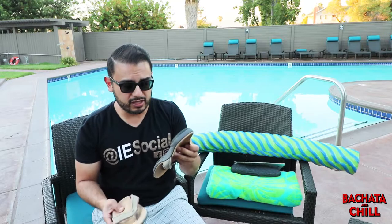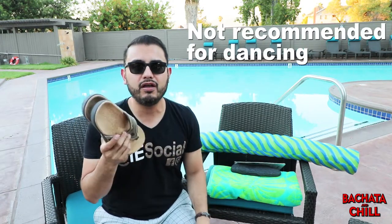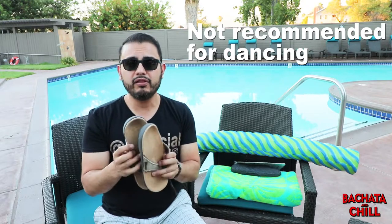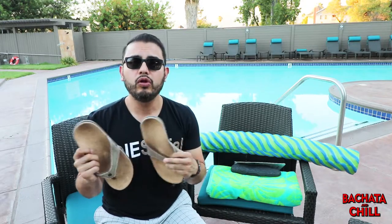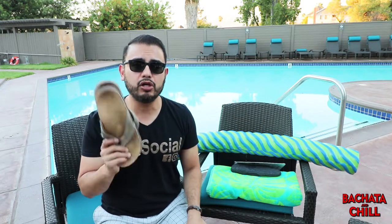I also really like these flip-flops by Spanko. I've had them for over a year. The great thing is the sole kind of contours and molds to your heel, the bottom is rubbery, and you can walk in them for hours. I highly suggest a good pair of sandals, especially for the men just hanging out by the pool if you're not planning on getting wet.